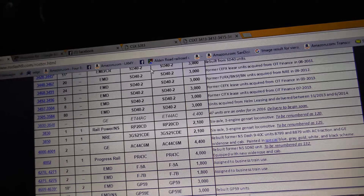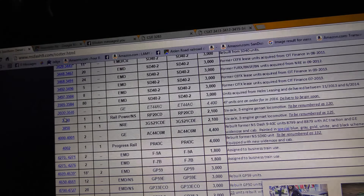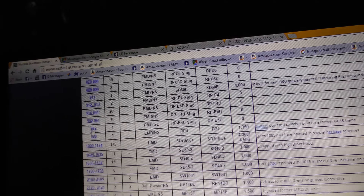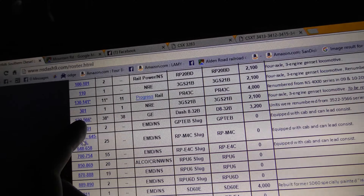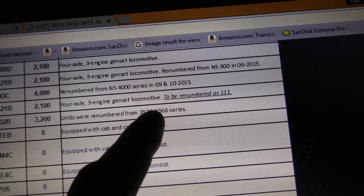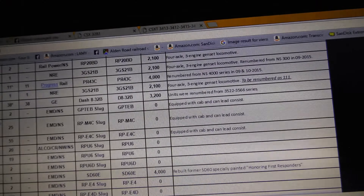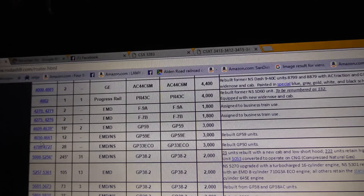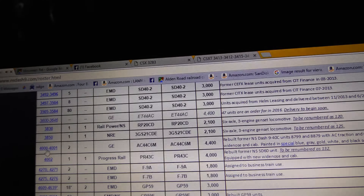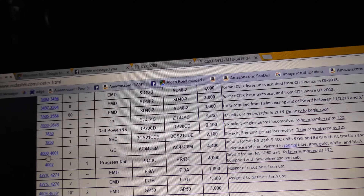I would say it's very possible that there will be 150 to 200-plus Tier 4s before too long. Look right here — 522 to 526: eight B32-8 units were renumbered from 3522 to 3566. They renumbered those. Similarly, if they're renumbering 3830 and 3850, they might be expecting those numbers to be used for Tier 4s before too long.